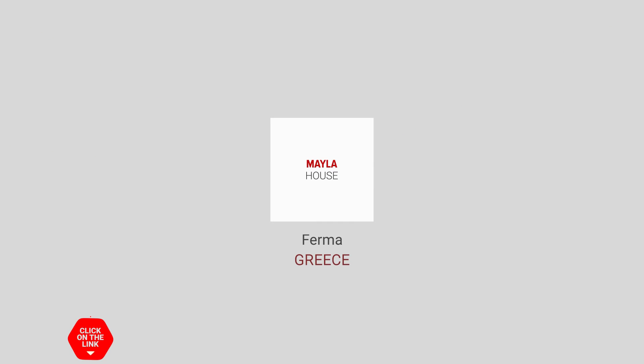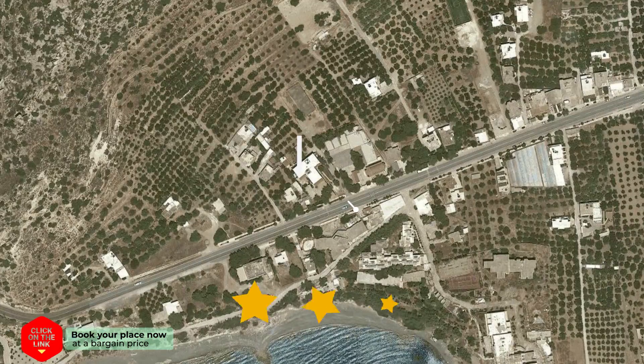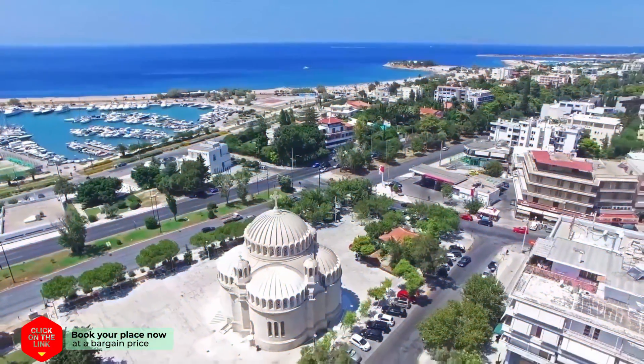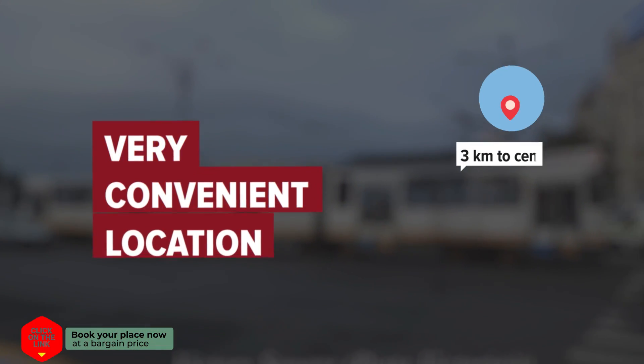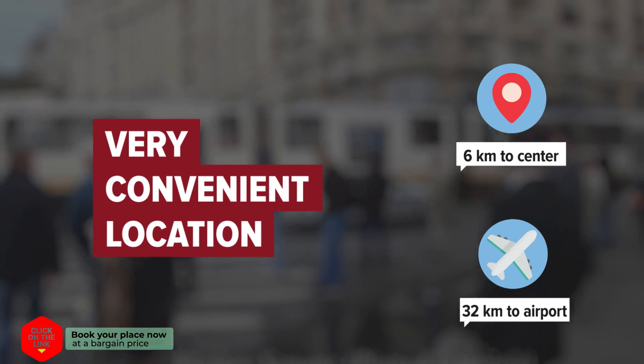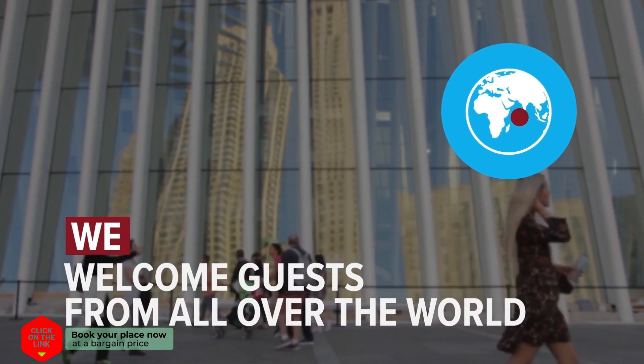Mayla House in Ferma, Greece. Distance to city center is 6 km and distance to the airport is 32 km. We welcome guests from all over the world.